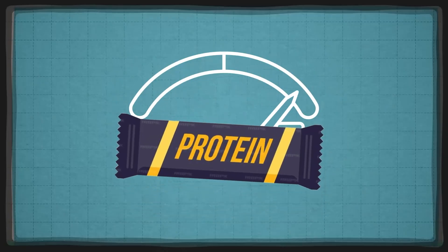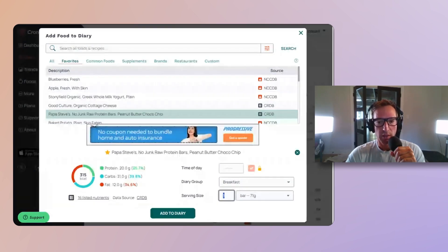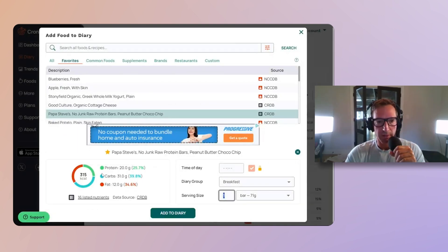I'm typically aiming for around 2,500 calories, sometimes less, sometimes more — I'd say I average around 2,000 to 2,500, which some people would say is actually low. I'm about 5'11", 180 pounds right now. Either way, Papa Steve's — I'm a big fan of the brand, no affiliation with any of these companies.